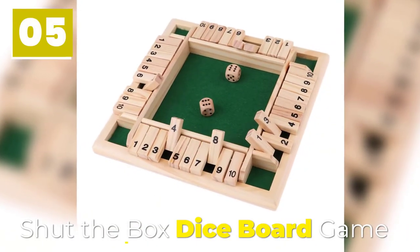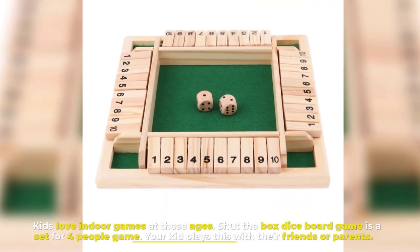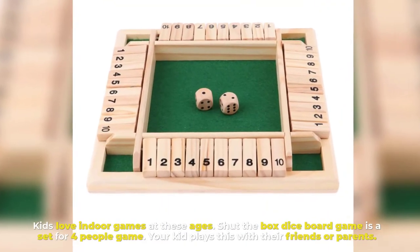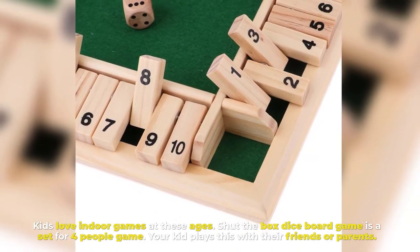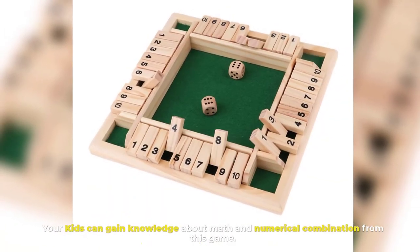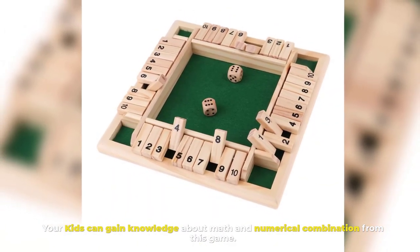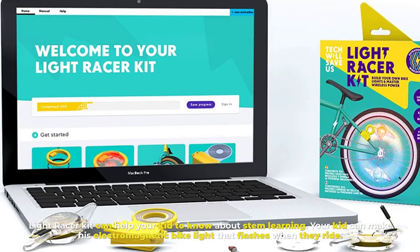Number five: Shut the Box Dice Board Game. Kids love indoor games at these ages. Shut the Box Dice Board Game is a set for four people. Your kid plays this with their friends or parents. Your kids can gain knowledge about math and numerical combinations from this game.